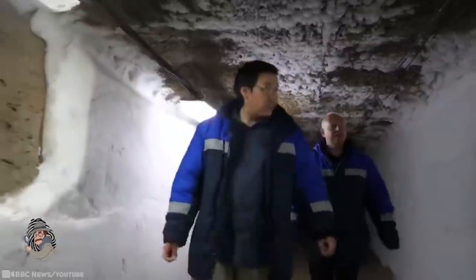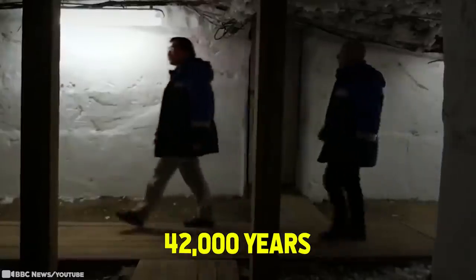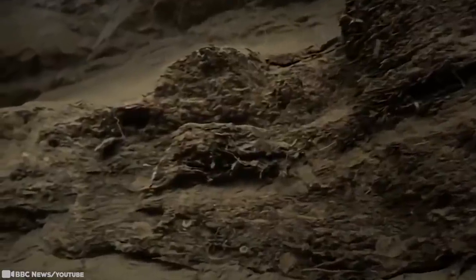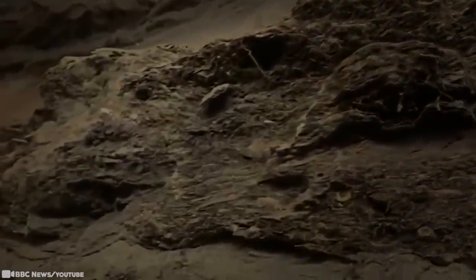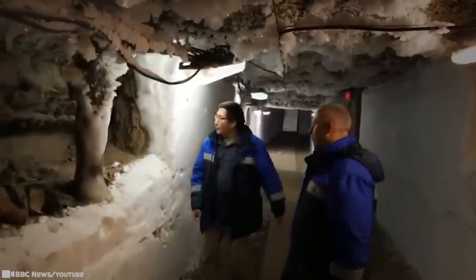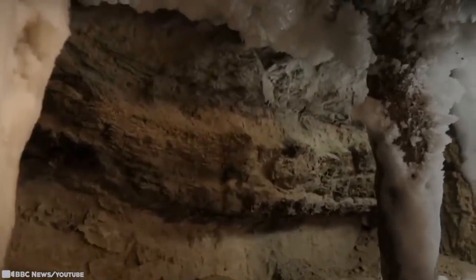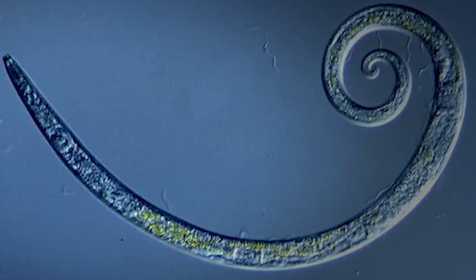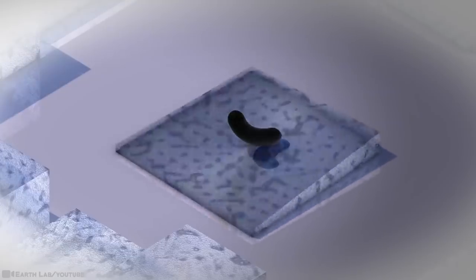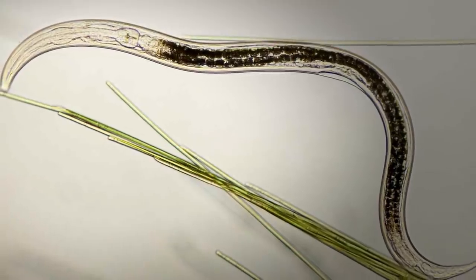Worms frozen in time. Imagine getting a wake-up call after being asleep for 4,200 years — that's what's happened here. In Siberia, melting permafrost is releasing microscopic worms that live in soil called nematodes. These little worms have been suspended in a deep freeze, from the geological epoch that lasted from 2.5 million to 11,000 years ago, spanning the world's most recent period of repeated glaciations. Despite being frozen for tens of thousands of years, two species of these worms were successfully revived. The researchers' findings represent the first evidence of multicellular organisms returning to life after a long-term slumber in arctic permafrost.